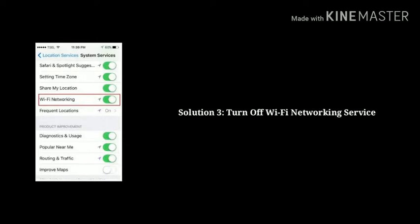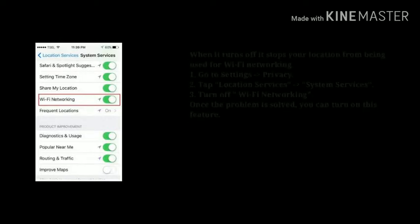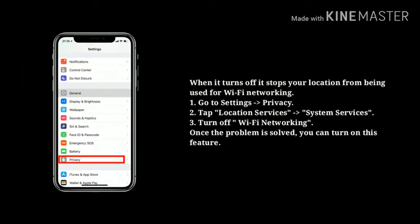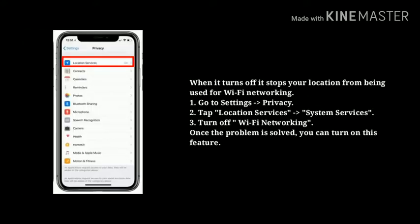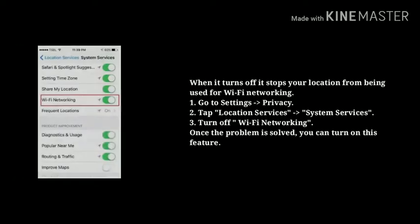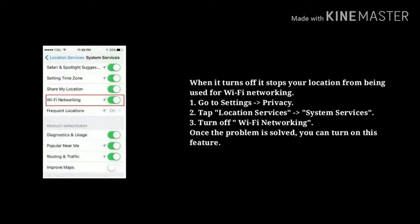Solution 3: Turn off Wi-Fi networking service. When it turns off, it stops your location from being used for Wi-Fi networking. Go to Settings, next tap Privacy, now tap on Location Services, next tap on System Services. Now turn off Wi-Fi Networking. Once the problem is solved, you can turn this feature back on.